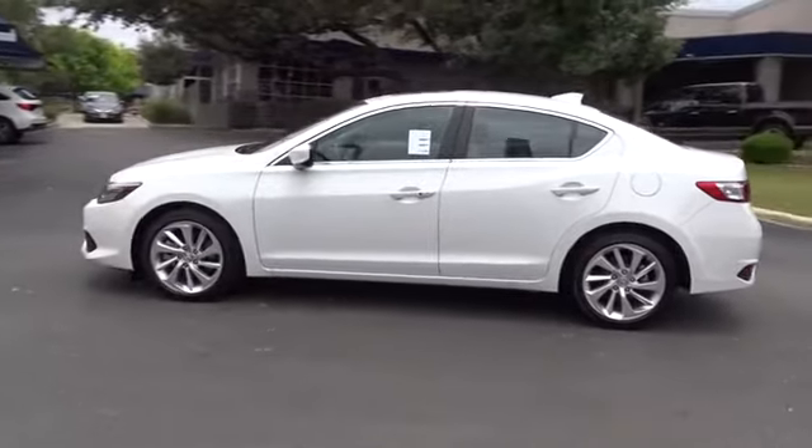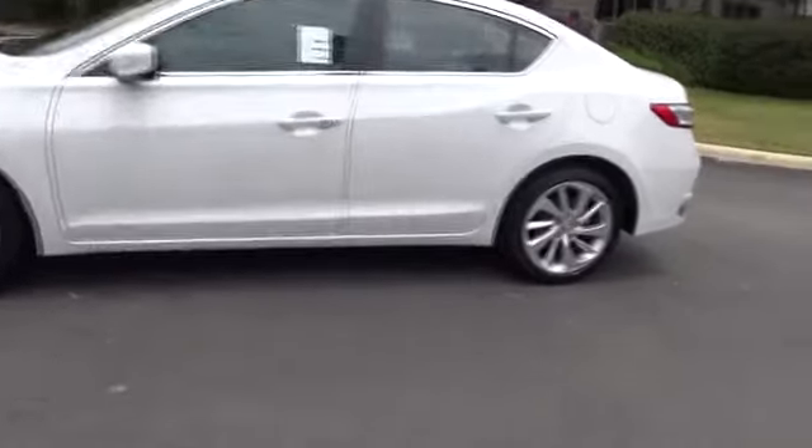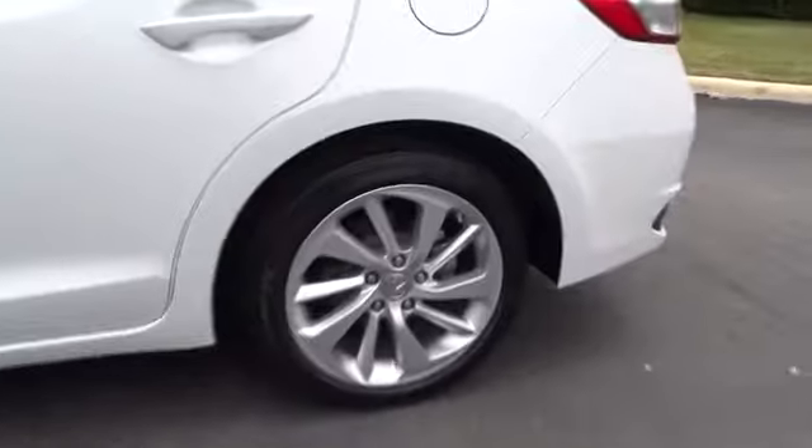If enjoying the drive is something important to you, then the ILX might be the one you are looking for. This vehicle has less than 8,000 miles.